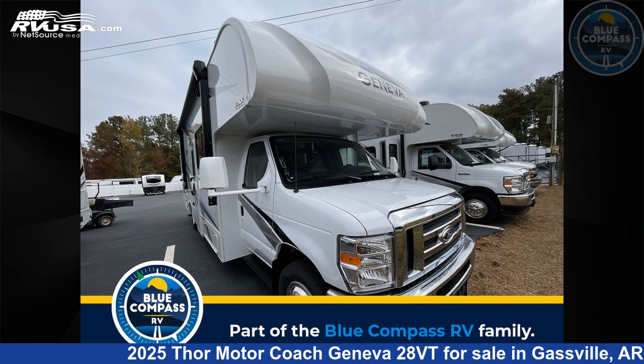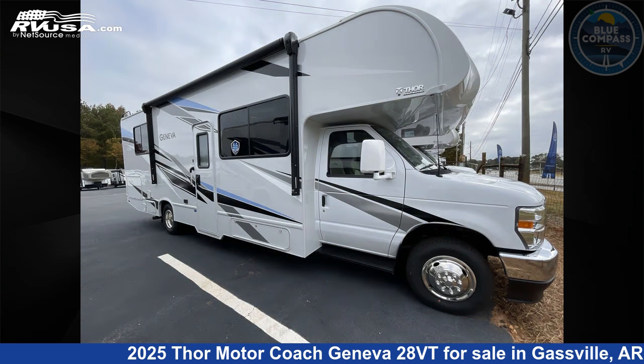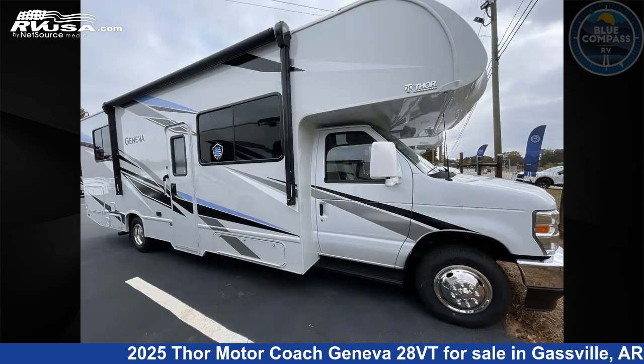This 2025 Thor Motor Coach Geneva 28VT is a Class C RV. It is located in Gassville, Arkansas 72635 and is offered for sale by Blue Compass RV Gassville. Click the link in the video description to visit rvusa.com and see more photos as well as the current price.